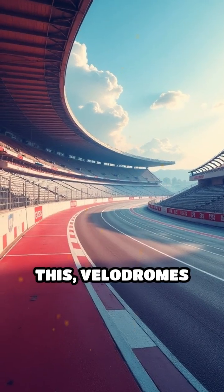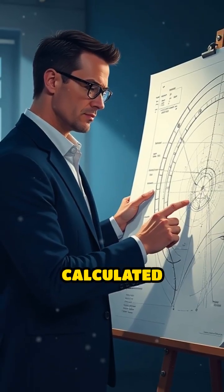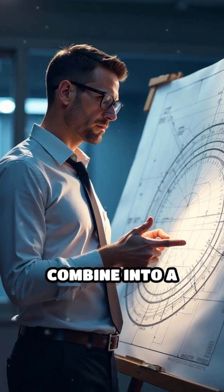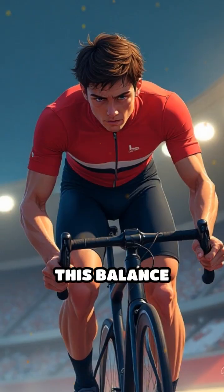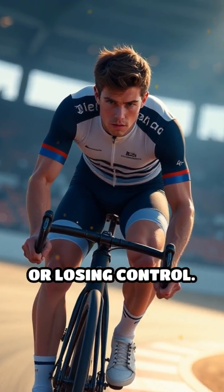To counteract this, velodromes are designed with steeply banked curves. The banking angle is carefully calculated so that the cyclist's weight and the outward force combine into a single force pointing perpendicular to the track. This balance allows riders to maintain incredible speeds without sliding outwards or losing control.